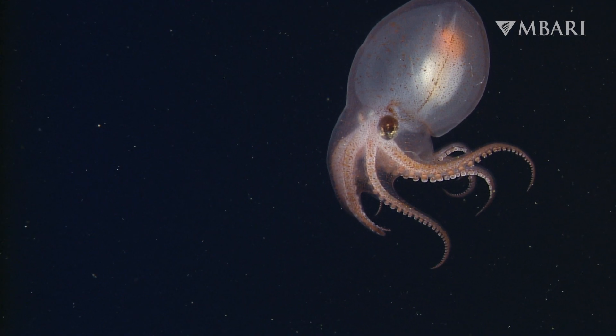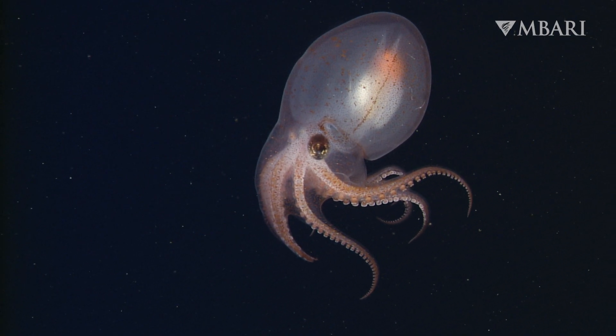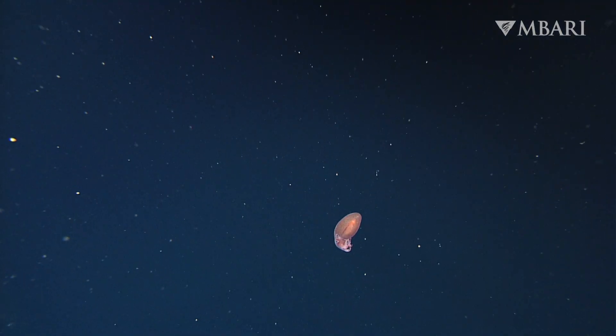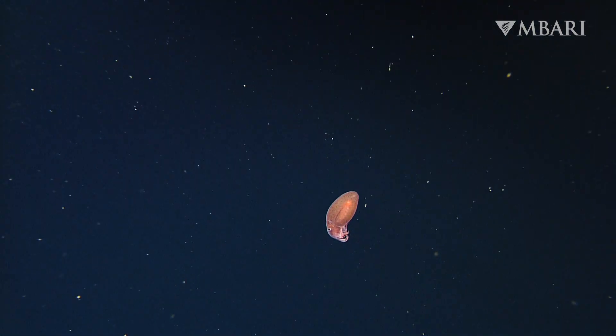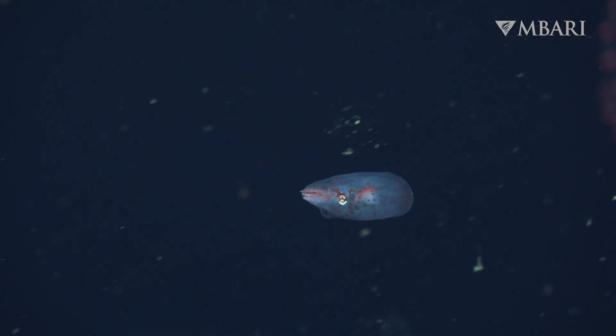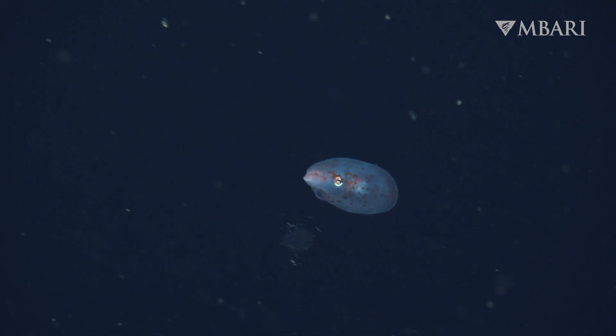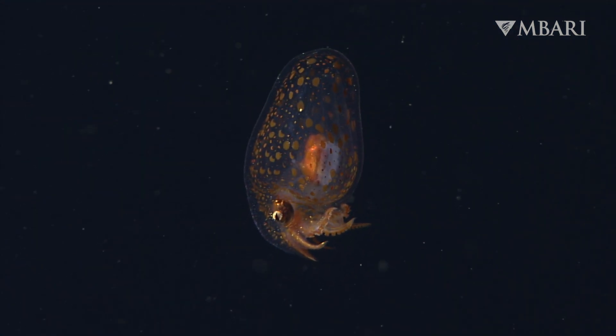Meet Japatella diaphena, the mid-water octopus. This species is one of just a handful of octopuses that live in open water. Never touching the sea floor means there are no rocks or reefs for hiding or nesting, but that's not a problem for Japatella.